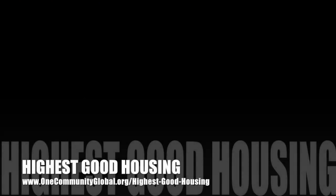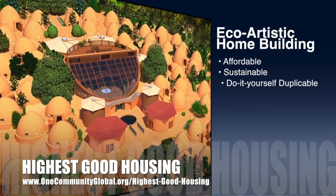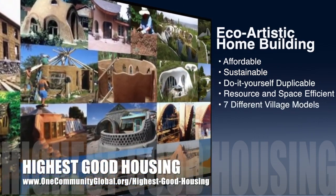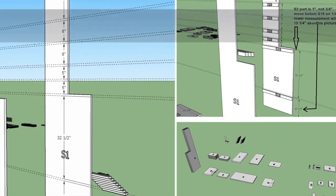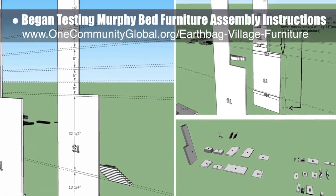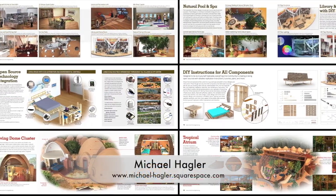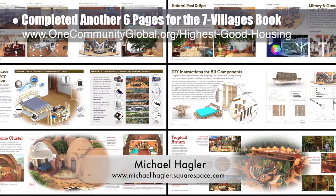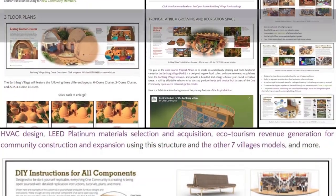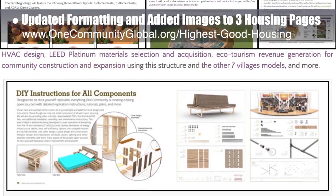One Community's approach to highest good housing is eco-artistic home building that is affordable, sustainable, do-it-yourself duplicable, resource and space efficient, and consists of seven different sustainably constructed village models. This week, the core team began testing the open source Murphy Bed furniture assembly instructions for the back changing and storage area — building it in SketchUp 3D and noting mistakes as we go. You can see some of this work in progress here. Working with Michael Hagler, Senior Graphic Designer and Artist, the team also completed another six pages for the Seven Villages book we're developing. We also updated the formatting and added images to the Earth Bag Village Pod 1, Tropical Atrium, and Duplical City Center webpages.